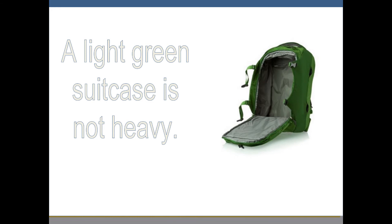Now notice this sentence which reads: a light green suitcase is not heavy. There is no hyphen between light and green because light refers to the weight of the suitcase and green to the color. These are separate descriptions of the suitcase — it is both easy to carry and green. Therefore, no hyphen is needed.